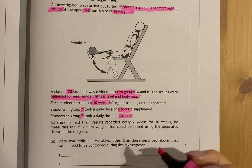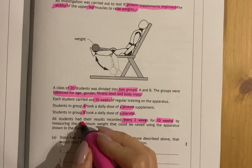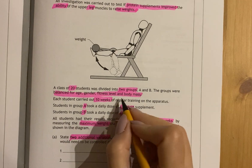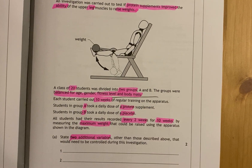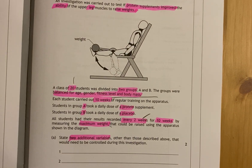All students have their results recorded every two weeks for 10 weeks, by recording their maximum weight that they can lift. The question asks for two additional variables, other than those already described, that would need to be controlled. What you need to do is look at what they've already told you: length of training, the maximum weight they can lift, measurements every two weeks over 10 weeks, and the size of the 20 students.